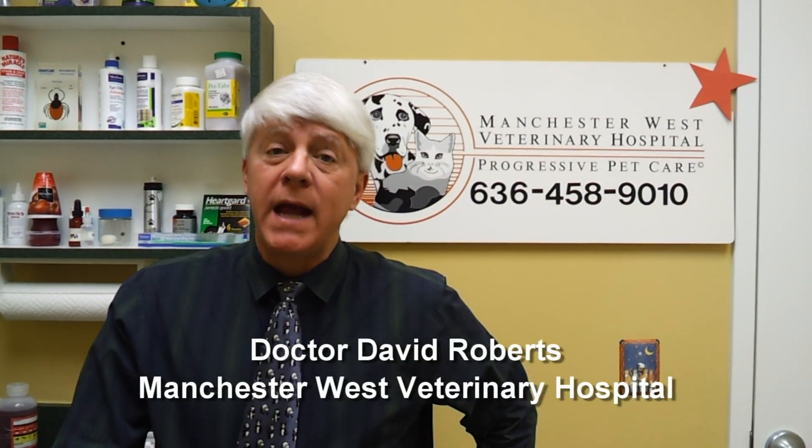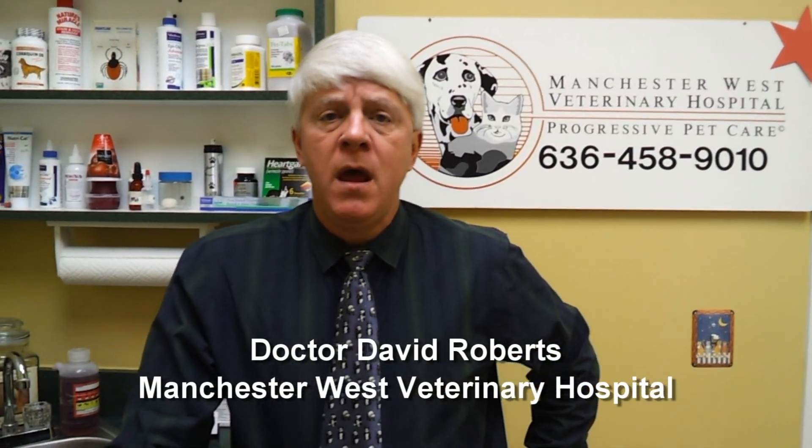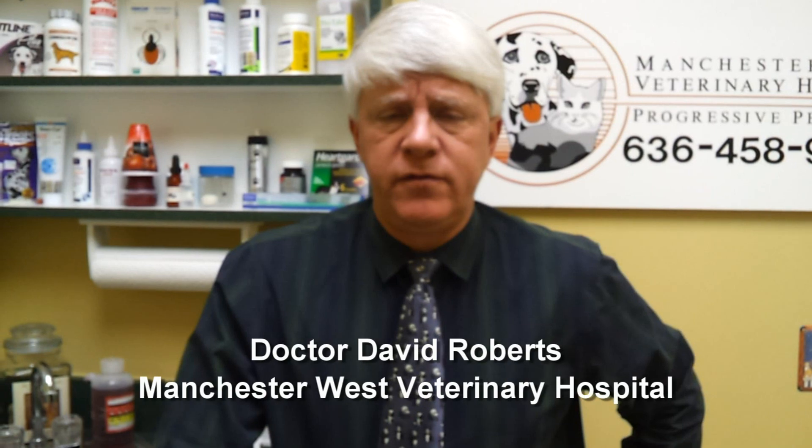Hello, I'm Dr. David Roberts from Manchester West Veterinary Hospital, and we're here to talk about an infectious disease that we mostly see in dogs. It's rarely been reported in cats, but the disease is called leptospirosis.